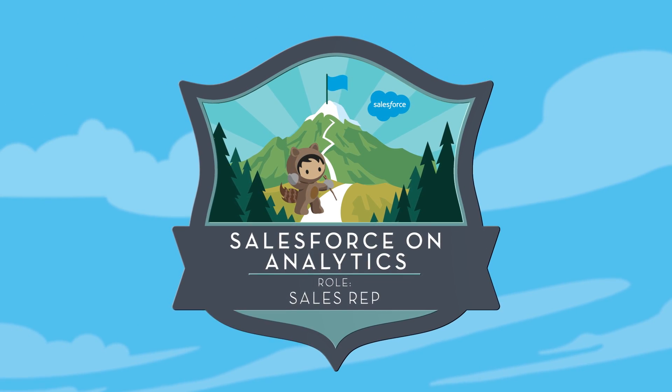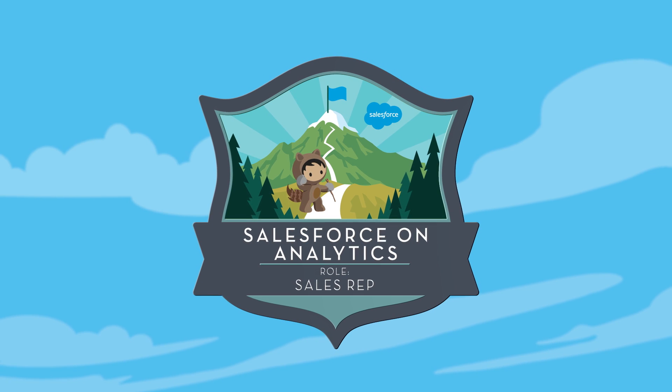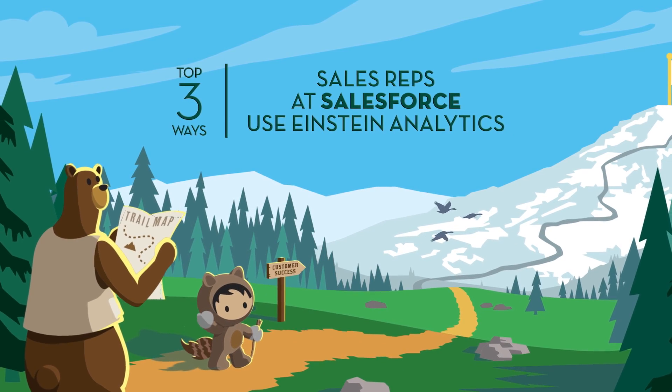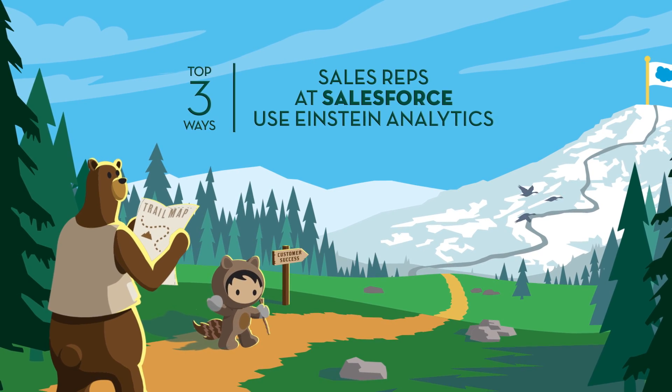Einstein Analytics is helping trailblazers everywhere get intelligent sales insights and faster answers, and Salesforce is no exception. Here's a peek behind the curtain at three of the top ways sales reps at Salesforce use Einstein Analytics to manage pipeline and sell smarter.